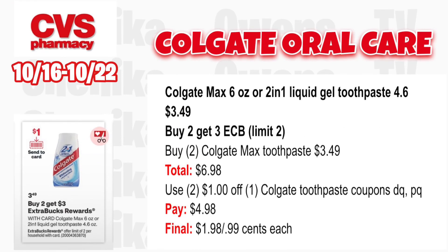Colgate Max 6 oz or two-in-one liquid gel toothpaste 4.6 oz will be $3.49 — buy two, get a $3 ECB, limit two. Grab two Colgate Max toothpastes at $3.49 totaling $6.98. Per the ad we should get a $1 off digital; we also have printables from coupons.com. Use one of those; you'll pay $4.98, get back $3, making it $1.98 for both or $0.99 each. We also have $1 off two coupons from past inserts that will glitch with the digital.